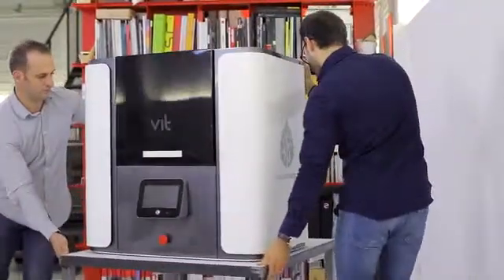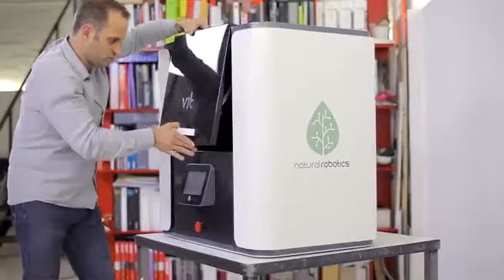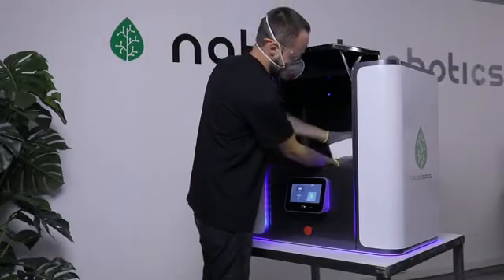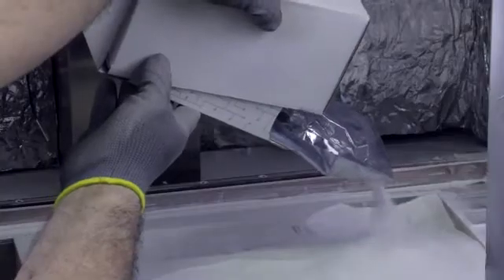Together, we have created a 3D printer with exceptional characteristics. The VIT SLS is open materials — it can work with various kinds of powder according to the needs of each piece.